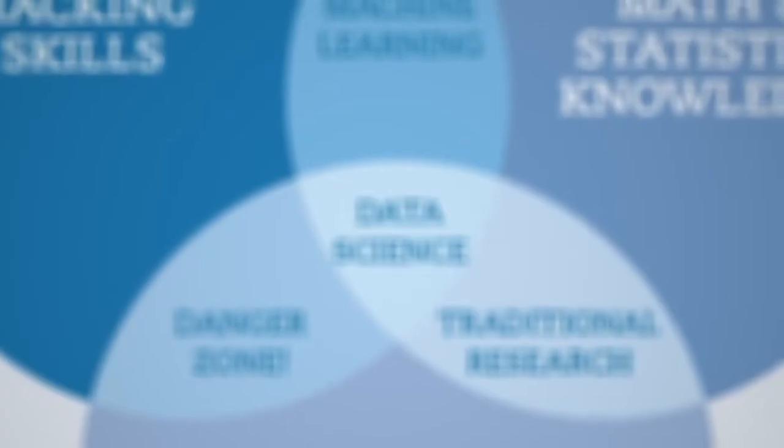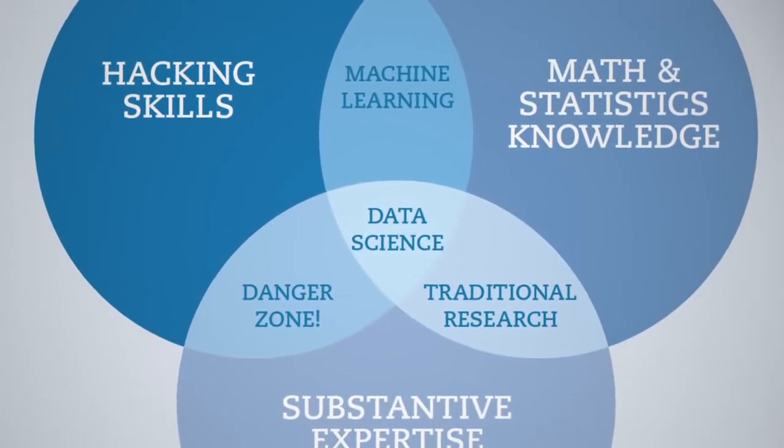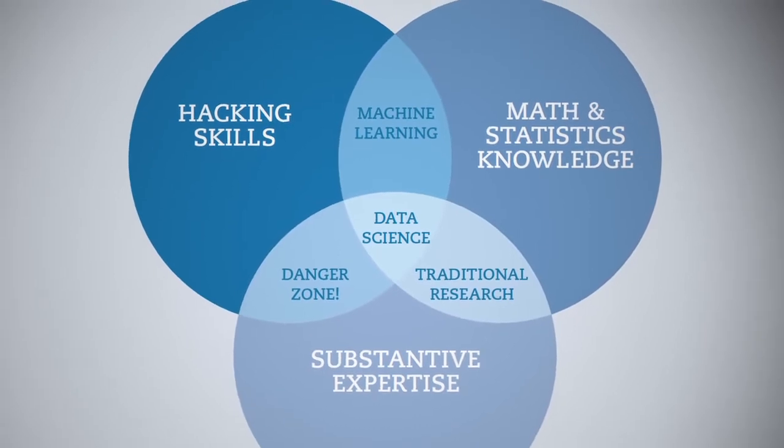In order to get the most value out of all the new data sources that are available, we have to evolve from just thinking about the math and the business to also thinking about the new possibilities of data sources and how they integrate with the business dynamics that we know about.